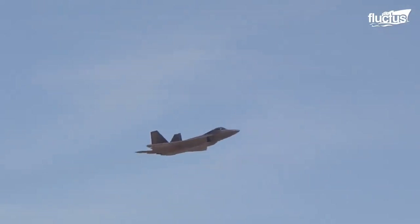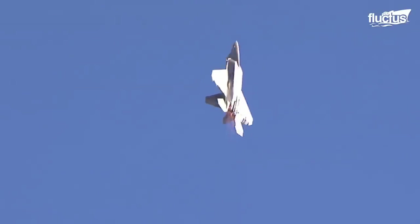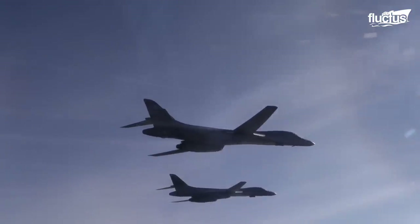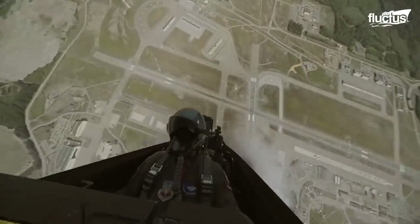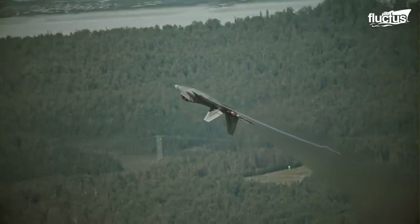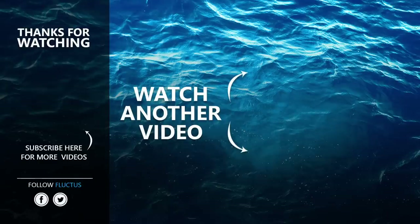No matter how advanced a fighter becomes, flying low passes never gets old. Good old bombers like the B-52 and B-1B enjoy low passes, while state-of-the-art fighters like the F/A-18 and F-22 are taking the art of low passes to the next level, with pilots thriving on delivering their best performance at all times. That's the end of this video — I hope you enjoyed it. Make sure to subscribe to this channel so you don't miss any of our new content. See you next time.